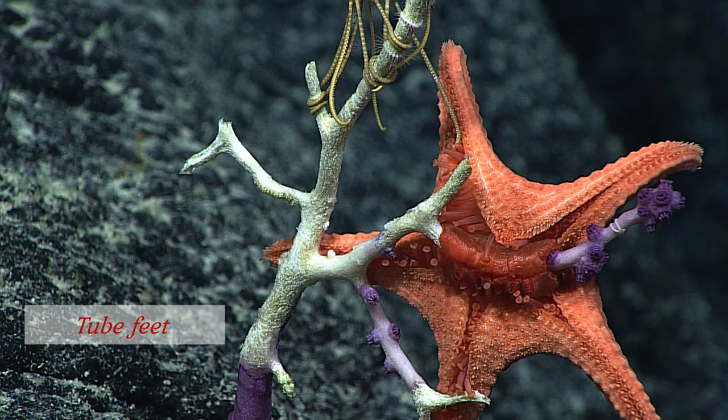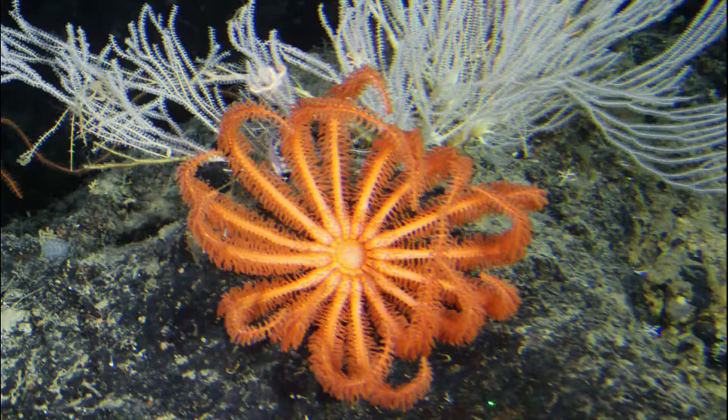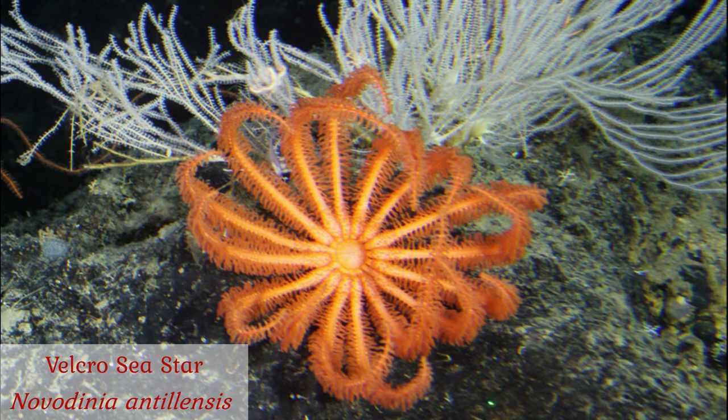Using their tube feet, they are able to bring a great deal of force to bear on their prey. They also, oddly enough, are able to evert their cardiac stomach and secrete digestive enzymes onto their prey externally. Other starfish, such as this velcro sea star from the family Brissingidae, have reverted to filter feeding.